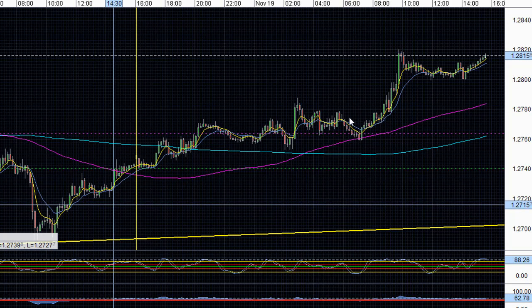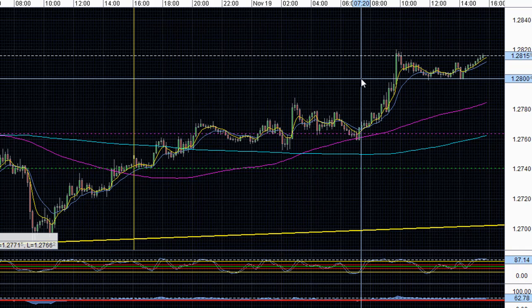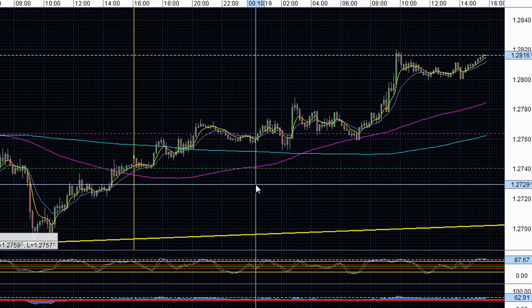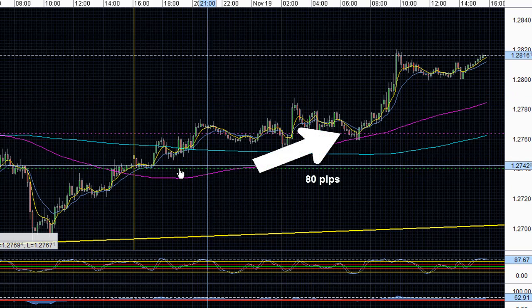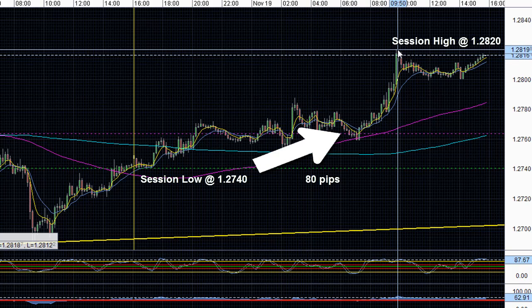We're seeing risk appetite in the pair, Euro strength, and a Euro rally kick in with U.S. dollar weakness, as investors feel hopeful that some type of agreement is being done to help manage the market, especially with the U.S. fiscal cliff and issues concerning Greece. Although this is a holiday week in the U.S. with lower than normal liquidity, the Euro-US dollar pair still managed to rally 80 pips from the session low at 1.2740 all the way up to the session high at 1.2820, where it found resistance for today.